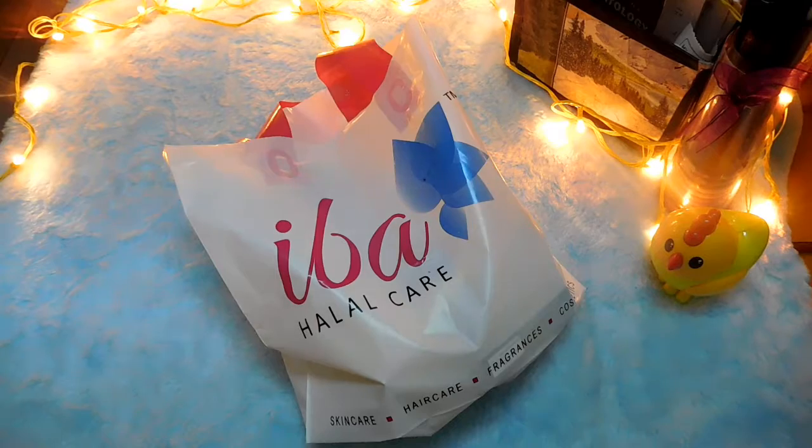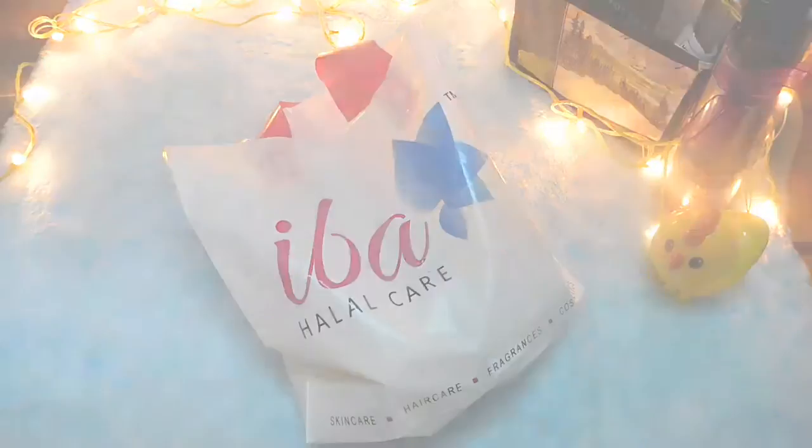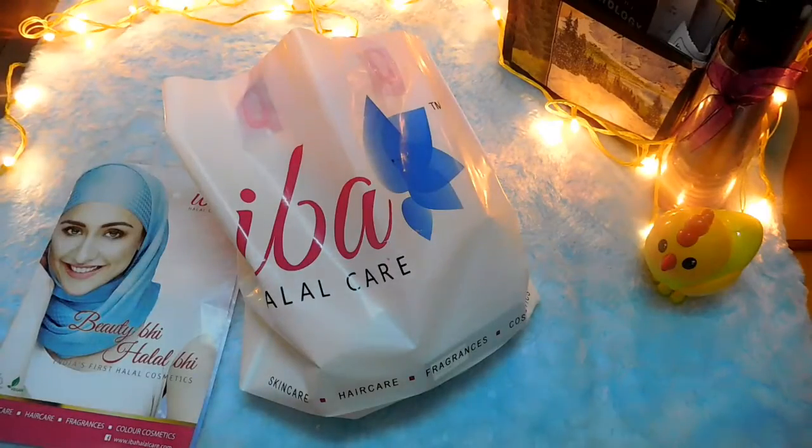They do have stores in Ahmedabad, Aurangabad, Bangalore, Surat, and Vadodara, and they are also exclusively available online on Flipkart, Amazon, Snapdeal, and Nykaa. You can check them out. They have products dealing with skincare, haircare, cosmetics, fragrances, and more.